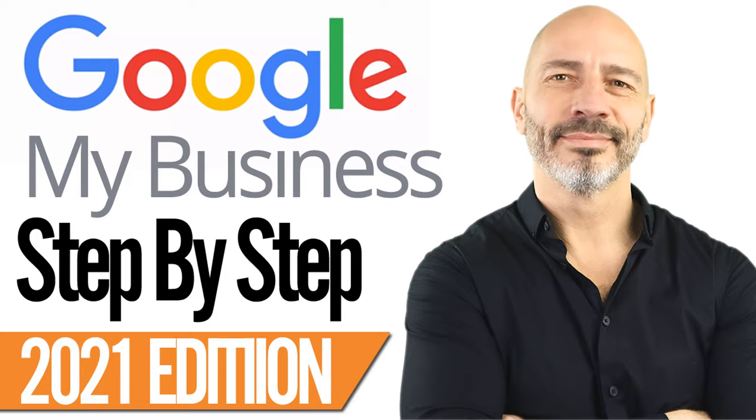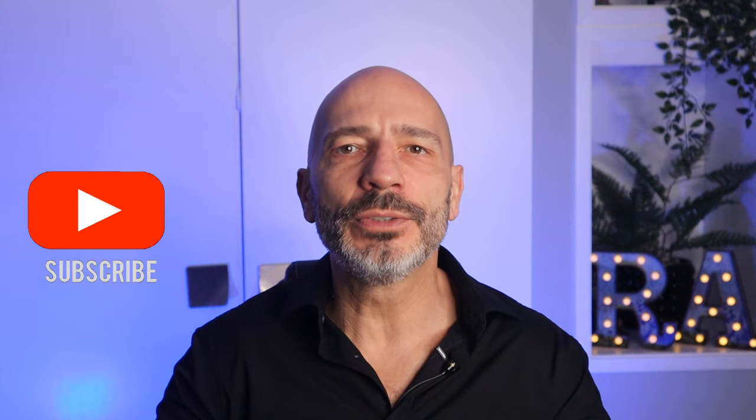That's it for today, guys. By now, you should know if your business is eligible for a listing or not and the best way of creating one. If you are eligible and need further assistance, I suggest you watch my tutorial called Google My Business Listing Setup Step by Step. If you have any questions, post them in the comments below and I'll do my best to answer them. If you found the video useful, please click on the like button as it helps support my channel. Don't forget to subscribe if it was your first visit, and until next time, happy marketing!